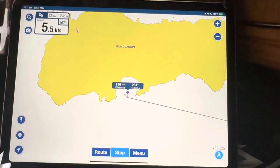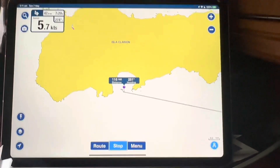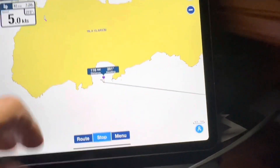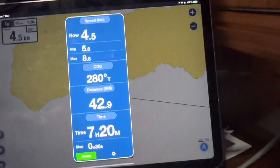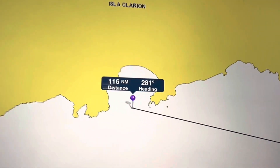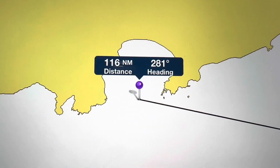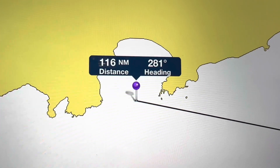Fortunately, I have an alternative app on my iPad — the Navionics Boating app — and that showed me that Clarion Island, the little bay I'm making for down in the south, is at the moment just about a day away at the speed we're making, which is around five knots on a heading of 281 degrees.